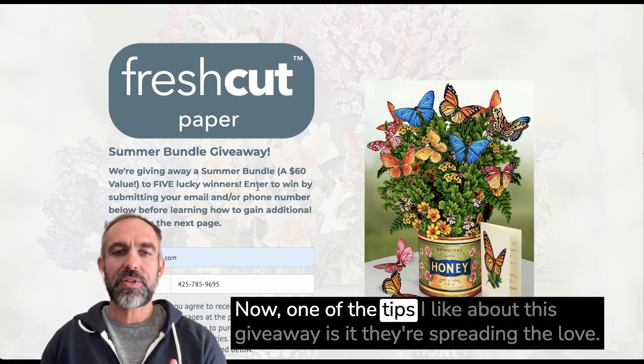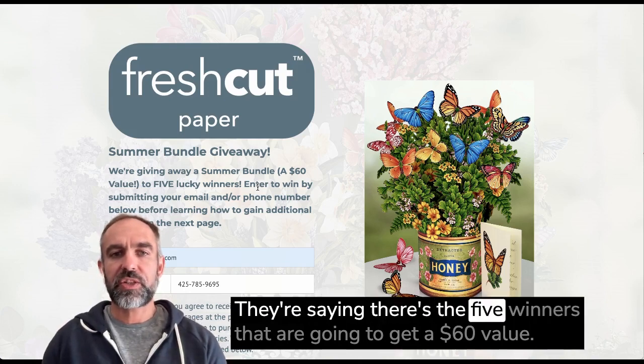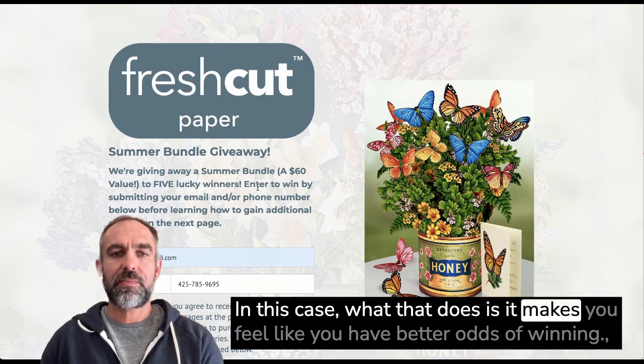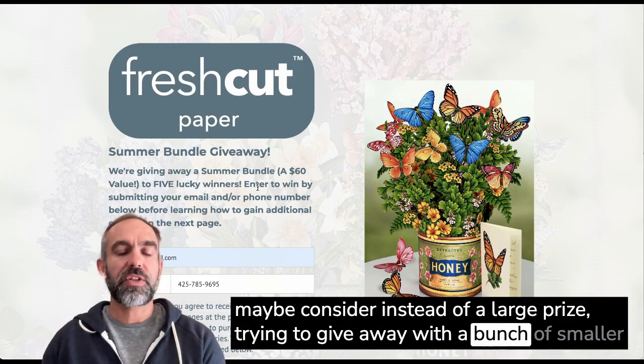One of the tips I like about this giveaway is that they're spreading the love. They're not just saying it's this one grand prize — they're saying there are six winners that are going to get a $60 value. What that does is it makes you feel like you have better odds of winning. Maybe consider, instead of a large prize, trying a giveaway with a bunch of smaller prizes.